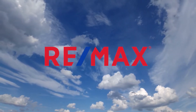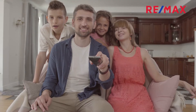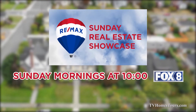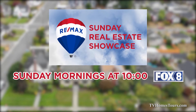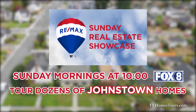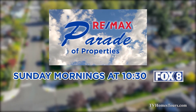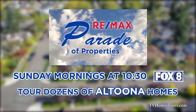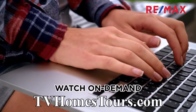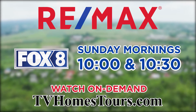RE-MAX lets you tour dozens of real estate opportunities in the Johnstown and Altoona areas without leaving your couch. Watch the RE-MAX Sunday Real Estate Showcase Sunday mornings at 10 on FOX 8 to tour dozens of great Johnstown listings. Then stay tuned to FOX 8 at 10:30 for the RE-MAX Parade of Properties, highlighting dozens of great finds in the Altoona region. Check out an hour of great real estate opportunities Sunday mornings starting at 10 on FOX 8.